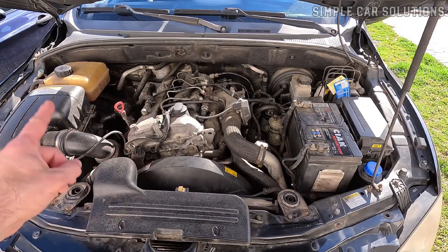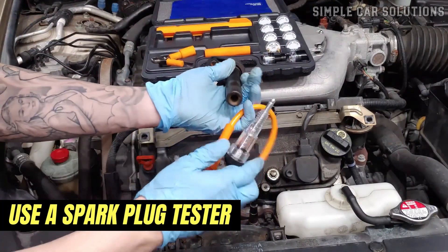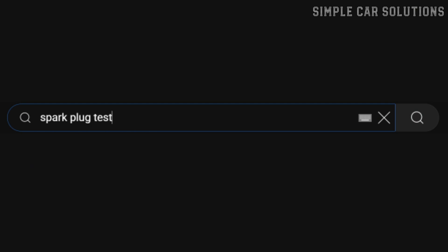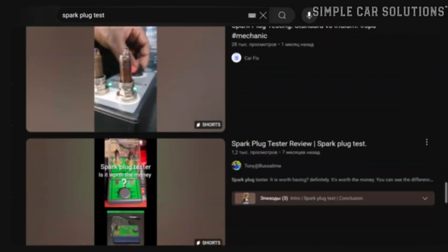There are a few easy ways to test this. You can use a spark plug tester, which is a low-cost tool that connects between the spark plug and the ignition wire. If there's a spark, you'll see it light up. There are also other methods to test for spark, and there are lots of helpful how-to videos online that walk you through the process.